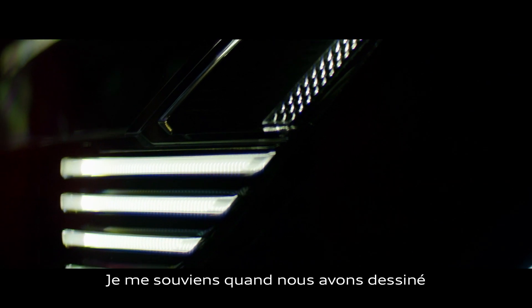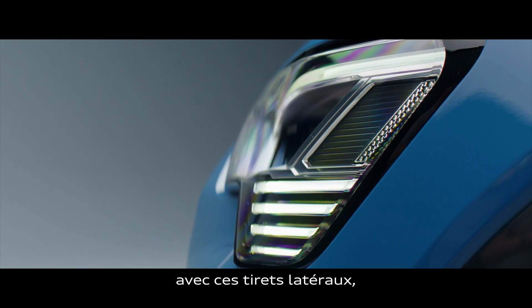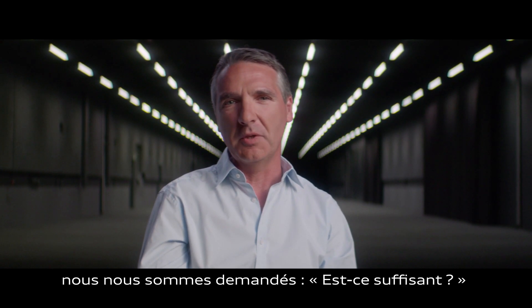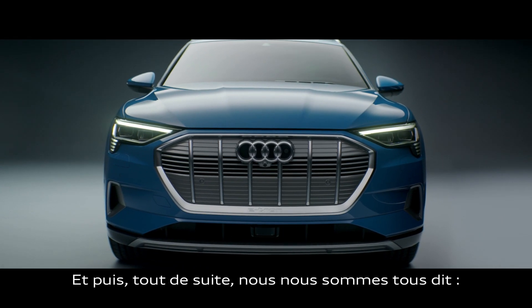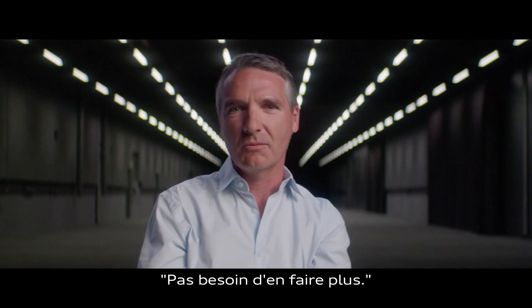I remember we designed these long lines and this collection of lines on the side — very reduced, very simple, with a slight change of direction — and staying there saying, is this going to be enough? And then in the moment we all said, can you hear it? Can you see it? Less was more.